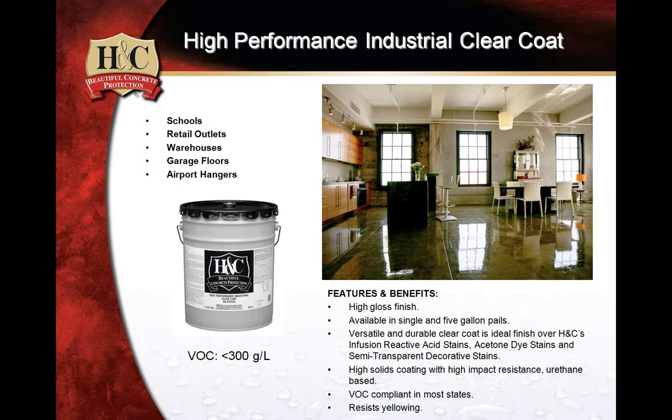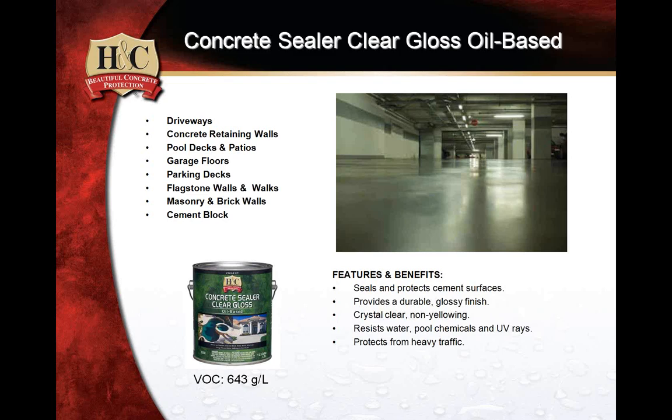This product continues to be perhaps the number one go-to when it comes to clear coating semi-transparent systems. This is Concrete Sealer Clear Gloss Oil Base — labeled 'Clear 23' — a staple in the decorative concrete community. While we do call it a gloss, it's generally only gloss if applied over some other application. For example, you could use it over the red-label solvent base that comes in satin — if you want to move that to a gloss, this would be the product specifically designed to do that.